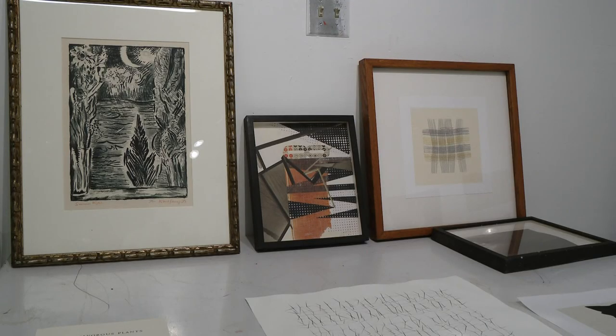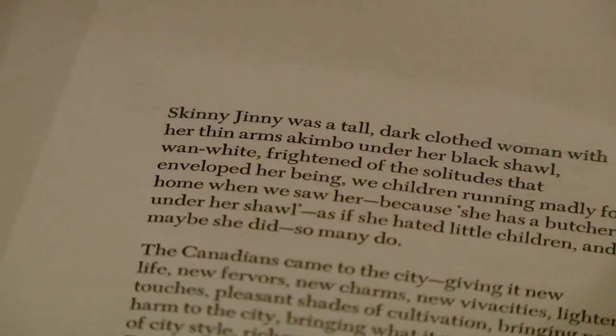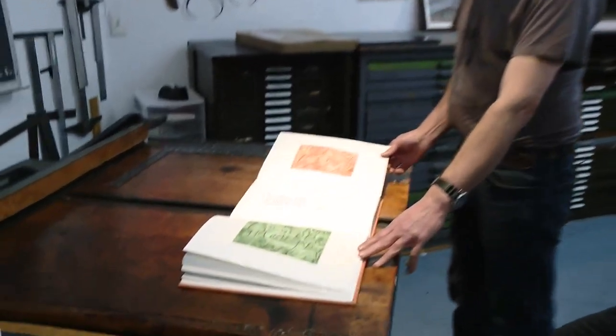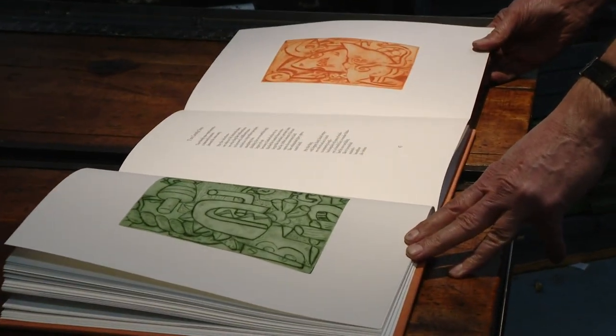Wolfe makes prints and posters, but he's perhaps best known for his beautifully designed and printed books. Not many copies are produced — on occasion he has produced a single volume, and the prices reflect the quality. The most expensive book he's ever made originally cost about $4,000.